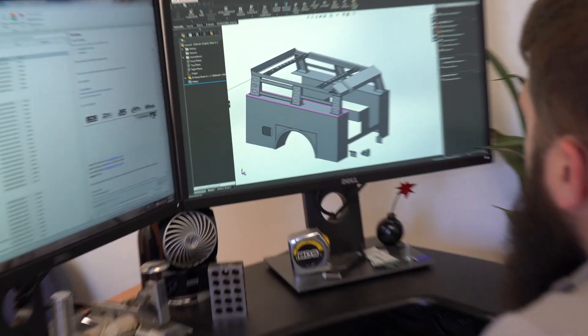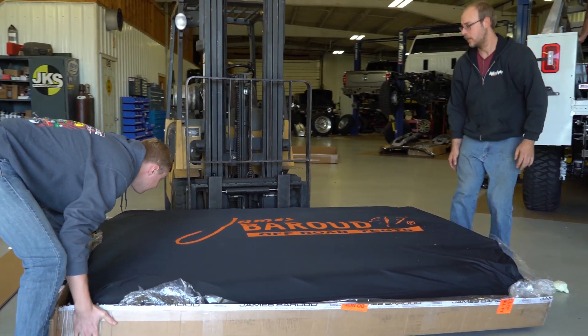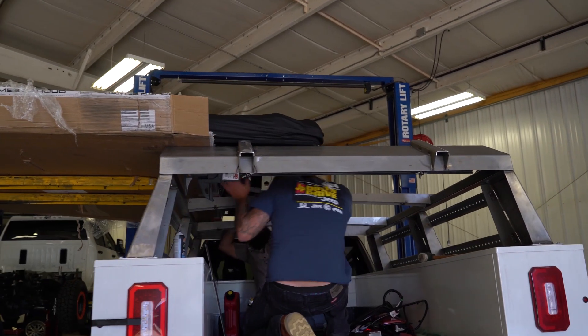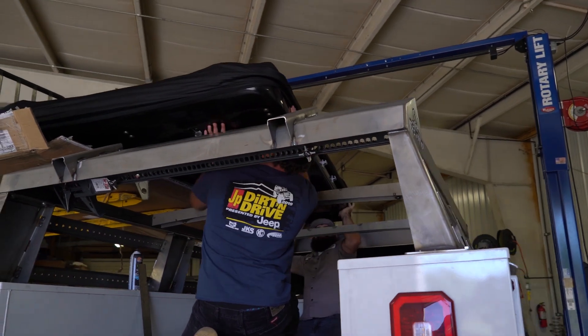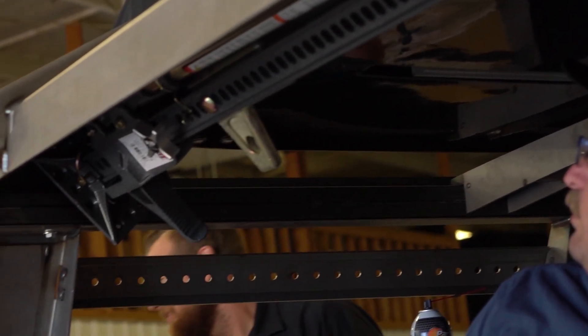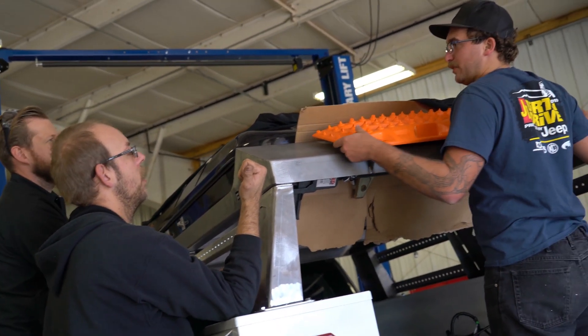Speaking of racks, our team has been busy fabricating a rack system for our service bed. This modular steel rack system will hold our new rooftop tent by James Baroud USA. This tent will be great out on the trail for camping as it also has solar power for more accessories. This bed rack will also hold plenty of other accessories such as a high lift jack, max tracks, and Rotopax fuel cans.